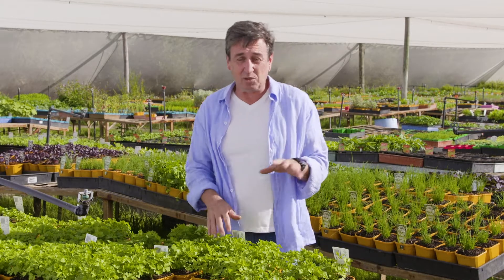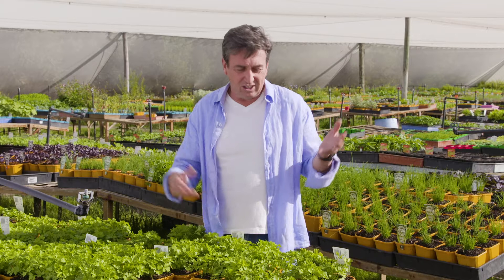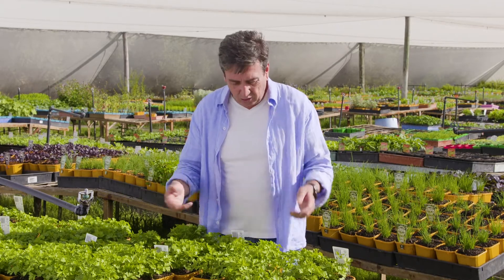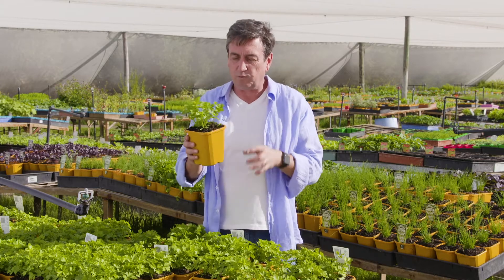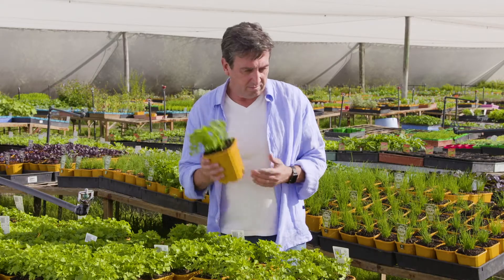To make it a lot easier, Swan Valley Nursery, who's the country's leading herb grower, have developed the kitchen essential range. It's everything that you'll ever need, including things like flat leaf parsley. If you're looking out for these plants, you'll find them in larger pots in leading garden centres all over the place. Perfect.